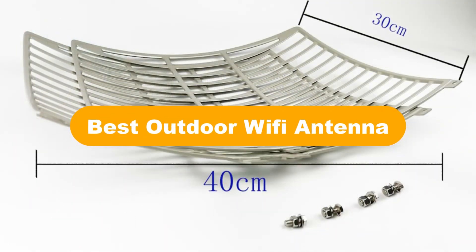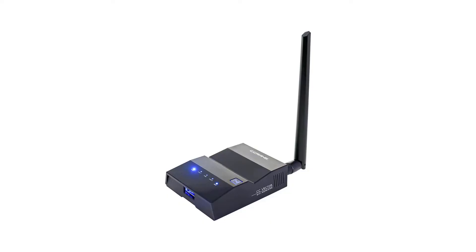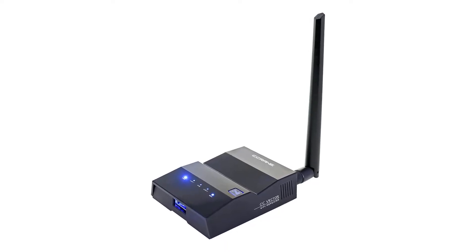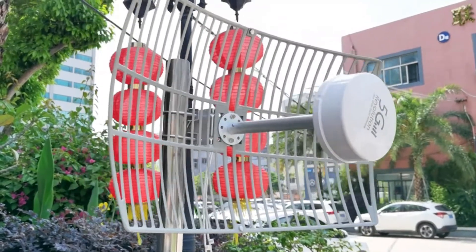Hello everyone. In this video, we are going to cover five best outdoor Wi-Fi antennas in the market, which are the best for you considering some unavoidable factors that you might miss out without watching this video. We are going to give you an impartial review to help you find the best from a plenty of irrelevant products.